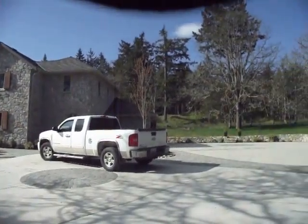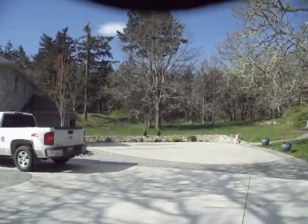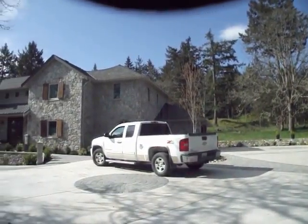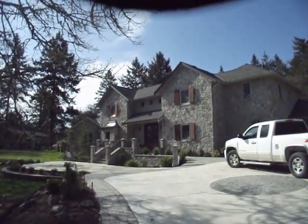Okay, here we are in the front yard. Pan around and get a picture of their home. They've been in here now for about two years and it is absolutely magnificent.